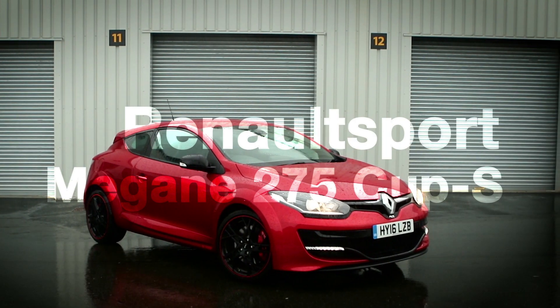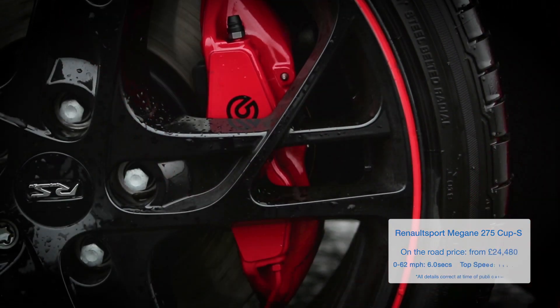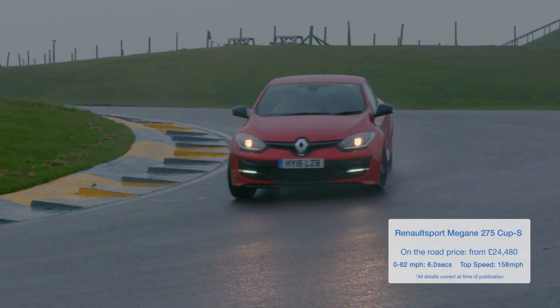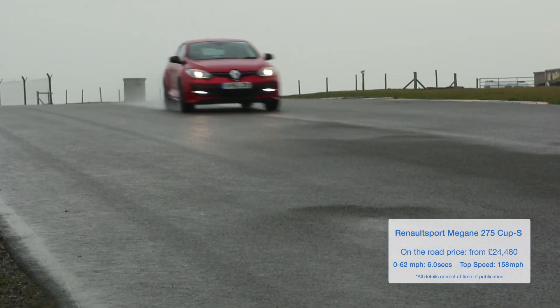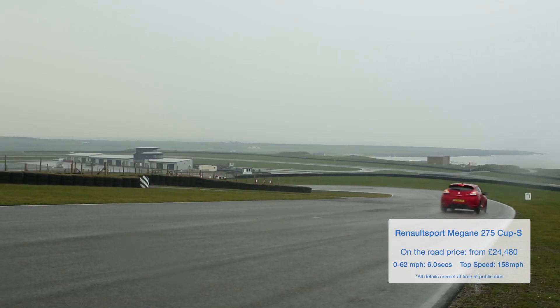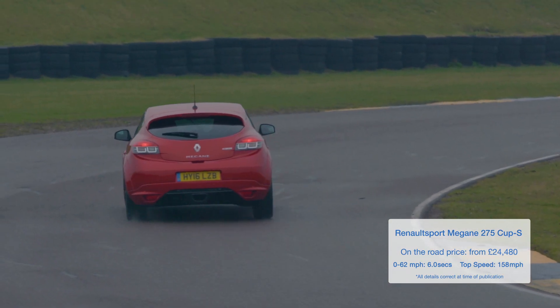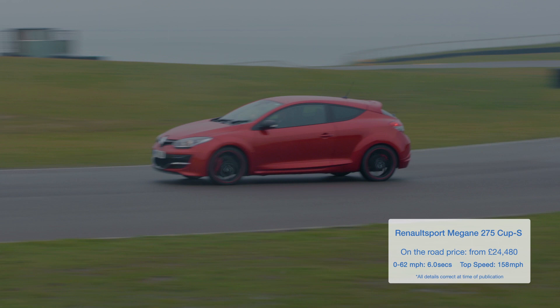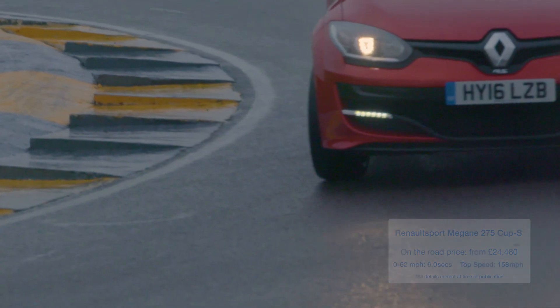The Renault Sport Megane is a very old piece of kit these days, but nevertheless it's still the best front-wheel drive hot hatch money can buy. Our favourite version, the Cup S, has a stiffened suspension and limited slip differential to make it even sharper and more precise, but it's the sensations you feel through the controls, particularly the steering, that really mark this car out.